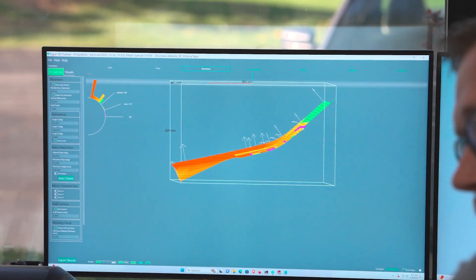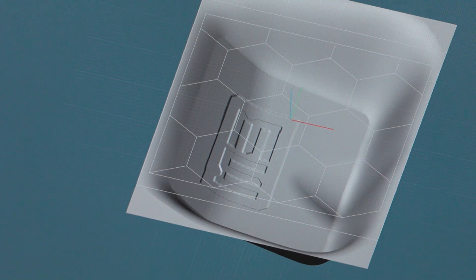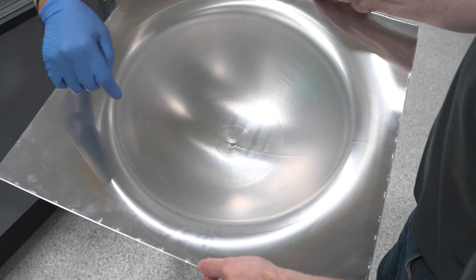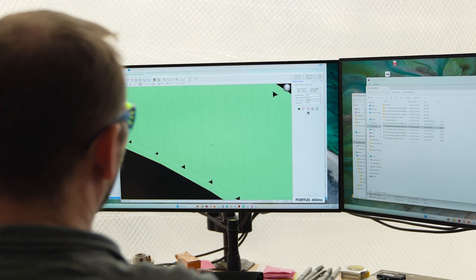During our review process, we'll analyze your part for things like critical features, tight tolerances, as well as how these parts are going to be used to ensure that they match up perfectly with any additional parts you may be using with them. If there are any adjustments to help with DFAM, or design for additive manufacturing, that we think would help, we'll suggest them. Otherwise, once it's approved, we're ready to get to work.